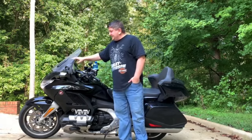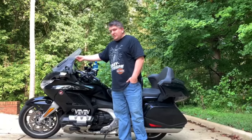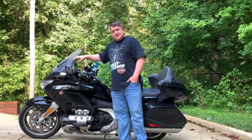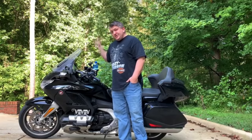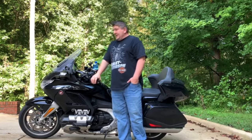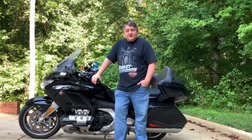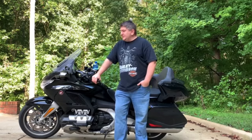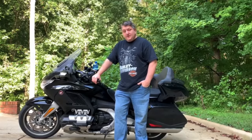Next thing down would be this smaller wind deflector. It's apparently supposed to divert air to you more when the windshield is up high, so you can still feel some wind. I haven't really noticed a huge difference, although I do notice it makes a little bit more noise on my helmet. It's there if you need it — some people like it, some people don't need it. I've used it a few times; I don't have a problem with it.